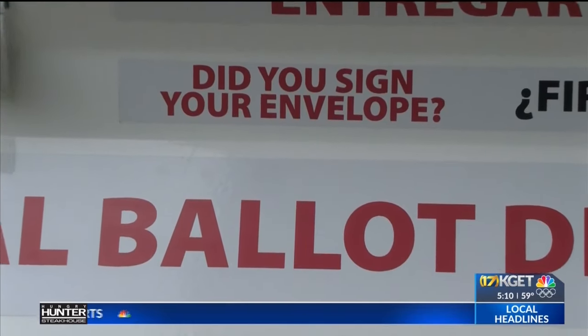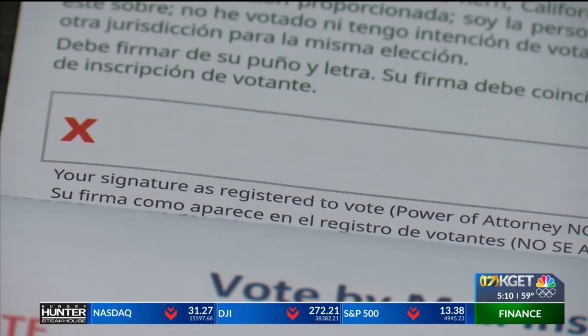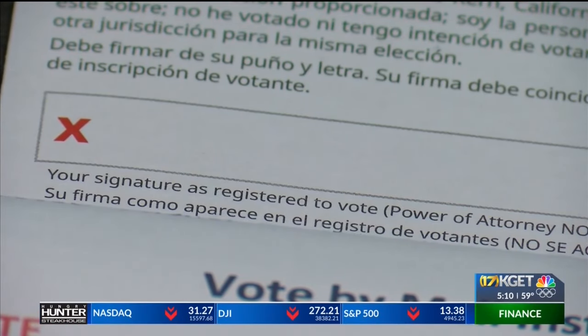Ballots with invalid or missing signatures will not be counted. Espinosa says look out for a cure letter, which notifies the voter that either their signature did not match or they were missing a signature. It gives them an opportunity to cure that — to correct it, sign again, and send it back to the office.